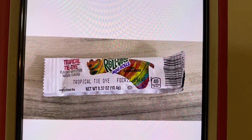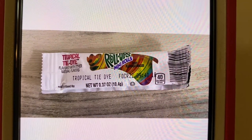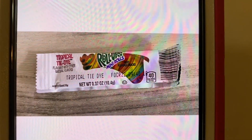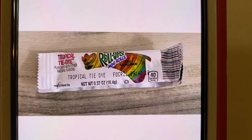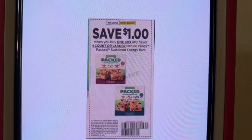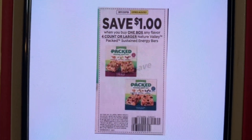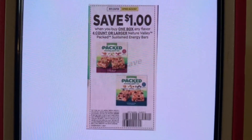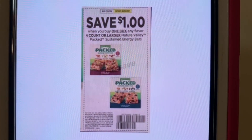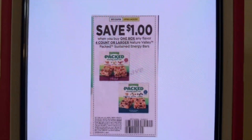Our next glitch is on the Fruit Roll-Ups. These run $0.25. They're found up by the register in those little wire racks. And the coupon that's glitching with that is this $1 Packed Coupon. This coupon came out of the SmartSource of February the 28th and it expires April the 24th. If you buy one Fruit Roll-Up and hand them this coupon, you get $0.75 in overage.